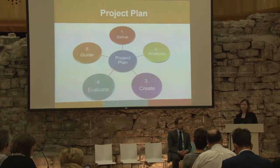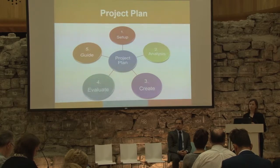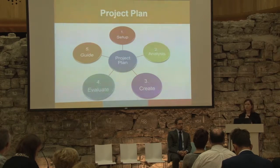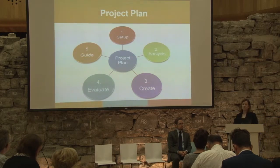The fourth phase will be the evaluation of the tools, and we will have pilot evaluations across our partner institutions. In the fifth and final phase of the project, we will produce a guide on the digital tools detailing how institutions can deploy them in their settings. We will also deliver three workshops at three different higher education institutions and make the tools available via Creative Commons licence.